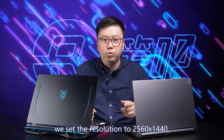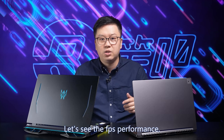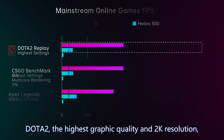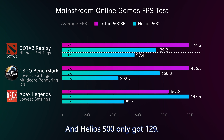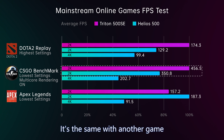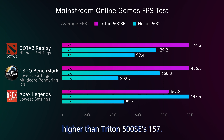In online games at the highest graphic quality in 2K resolution: Dota 2 — Triton 500 SE ran up to 174 FPS and Helios 500 only got 129. CSGO — Triton 500 SE ran up to 456 FPS and Helios 500 only got 351. But the popular game Apex Legends doesn't rely much on MUX switch — Helios 500 reached 187 FPS, higher than Triton 500 SE's 157.